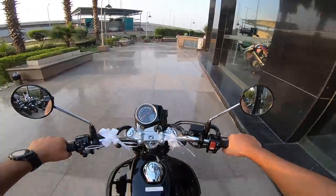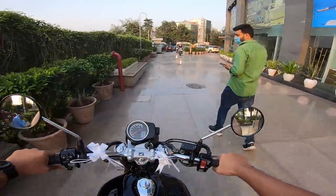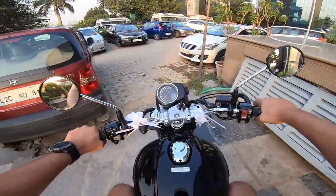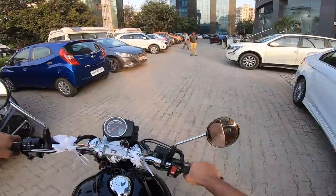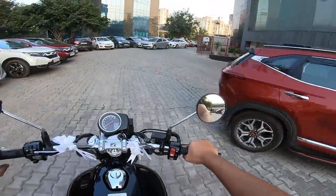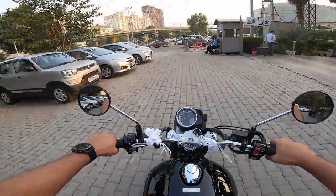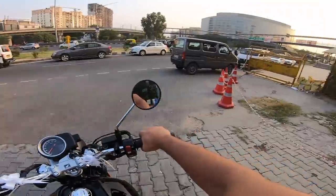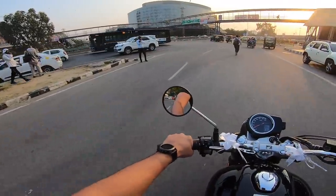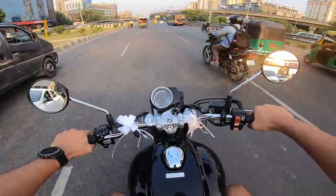Smooth bike. The tank recesses are really nice — it feels nice to hold the tank, it's wide and tapered. The power delivery is linear. In second gear at slow speeds, the idle feels okay. The thump is not really there yet, but it's easy to take U-turns on.